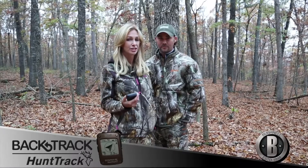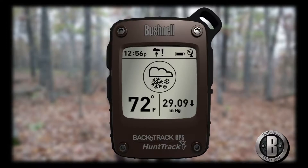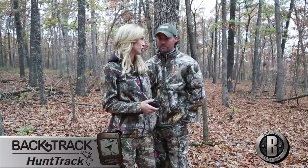It holds up to 20 different locations, has barometric pressure, temperature, altitude, and animal activity. It has lots of new, great features on it.